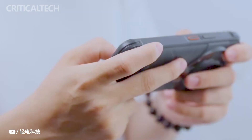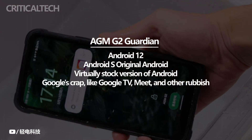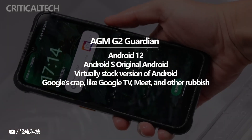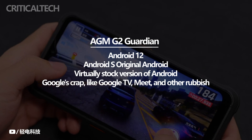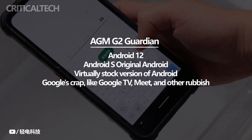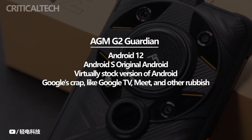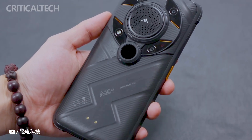The AMG2 Guardian utilizes Android 12, and I am almost convinced that this will be the only update the smartphone sees. I still own the AMG Glory Pro, which runs Android 11 — it's fully functional, but it simply goes to show that AMG smartphones won't be receiving any more Android updates, which is unfortunate. Having said that, the G2 Guardian has a virtually stock version of Android — only Google's apps like Google TV and other pre-installed items are included.